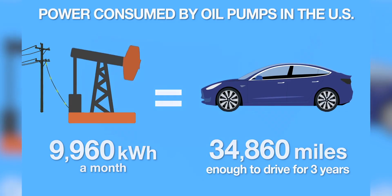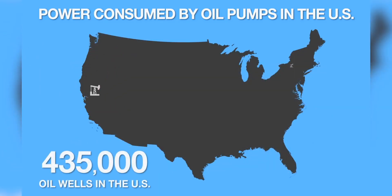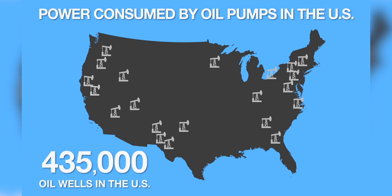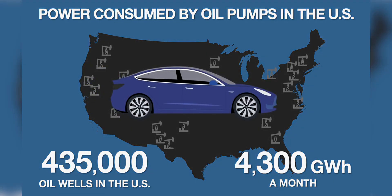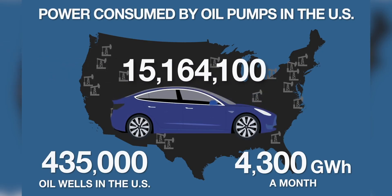In the United States, there are an estimated 435,000 oil wells using pump jacks. Estimated electricity use for these wells is over 4,300 gigawatt hours a month. That is a lot of electricity — and that is just to get the oil out of the ground. If we used that electricity to power electric vehicles directly, it would be enough to power over 15 million electric vehicles for a month.